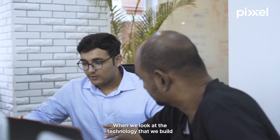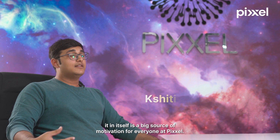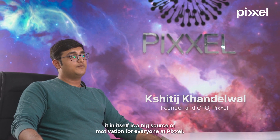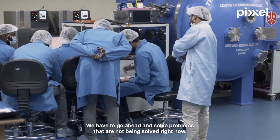When we look at the technology that we build and the kind of impact that it can have on the ground, it in itself is a big, big source of motivation for everyone at Pixel. We have to go ahead and solve problems that are not being solved right now.